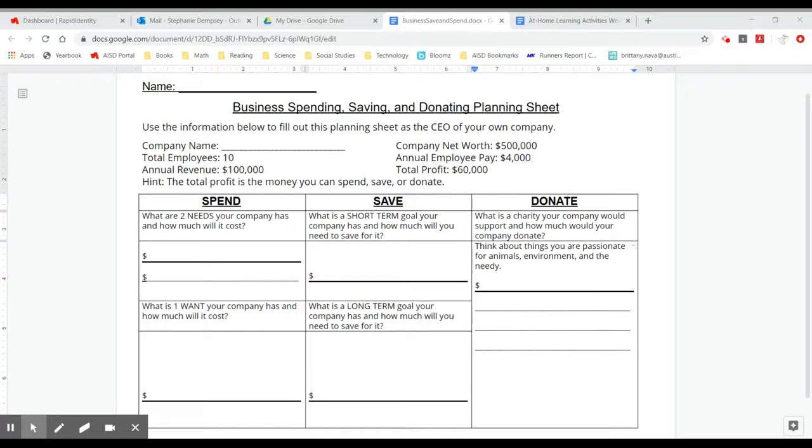Your company is worth $500,000. You have 10 total employees who get paid $4,000 annually — that means each year. Total revenue is $100,000, which means that's how much you make before you have to pay your employees. After you pay your employees, your total profit is $60,000.